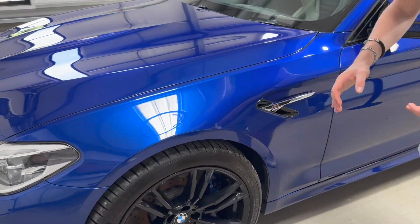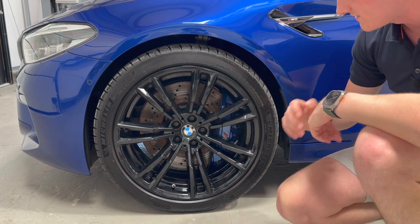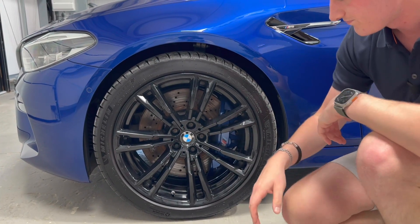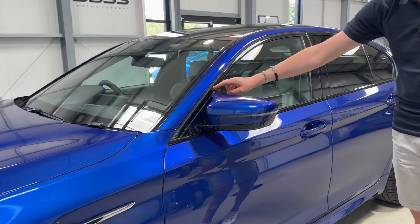Coming around the sides, we've got these 20-inch gloss black dual-spoke wheels, which look really great especially in all gloss black, and then the blue M calipers are just visible behind the wheels. Coming down the side, the M door mirrors have that aero flick that goes to meet the A-pillar.